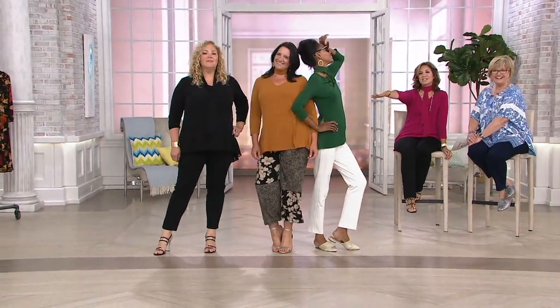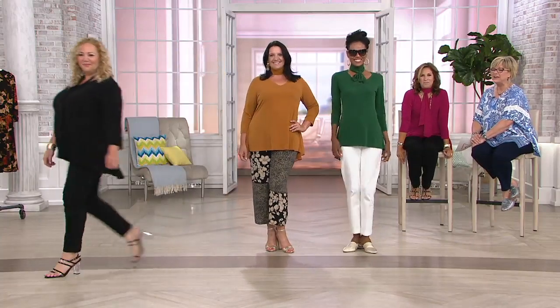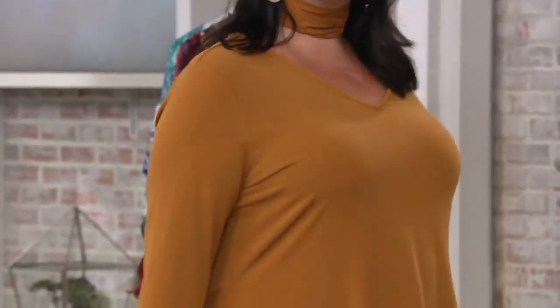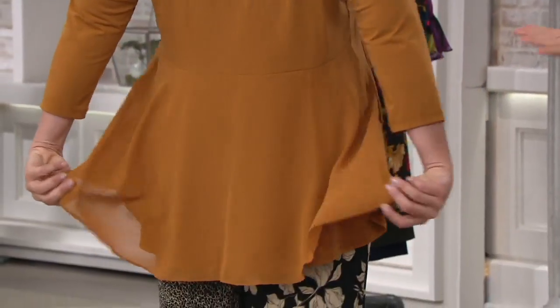I need this top — this is the winner of the show. Girls, if you buy just one piece today, let it be this. Look at these girls — it looks great with printed pants too. Three different body types, heights, different looks with the pants. It looks great on everybody.